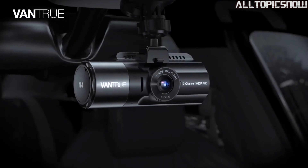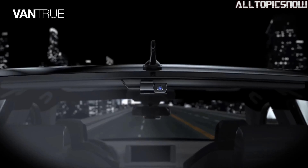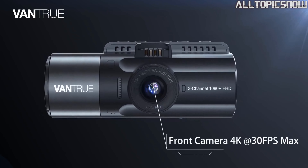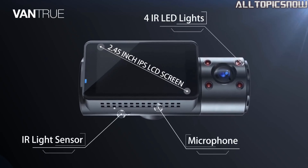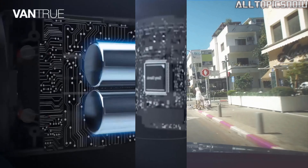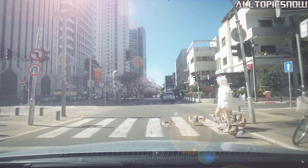Welcome to our channel, where we bring you the latest and greatest in automotive technology. Today, we have an exciting topic to discuss: the top 5 best dash cams of 2023. Before we dive in, I want to let you know that the products mentioned in this video are in no exact order. So, let's get started.